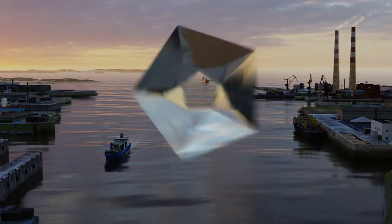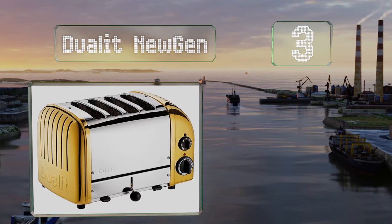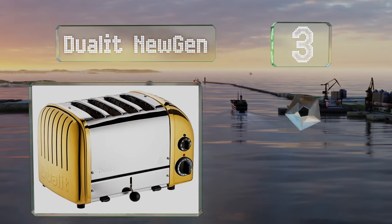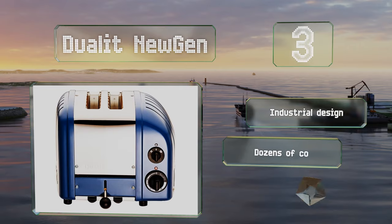Nearing the top of our list at number three, though somewhat expensive, the Dualit New Gen is made with impeccable craftsmanship and offers individual slot control and a reliable mechanical timer and ejection system. It sports an industrial design and there are dozens of colors to choose from. A compatible sandwich cage is also available.